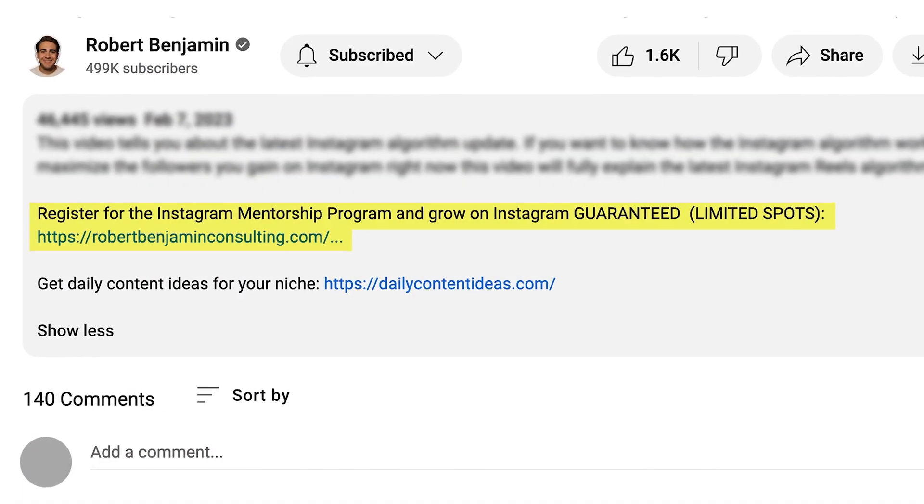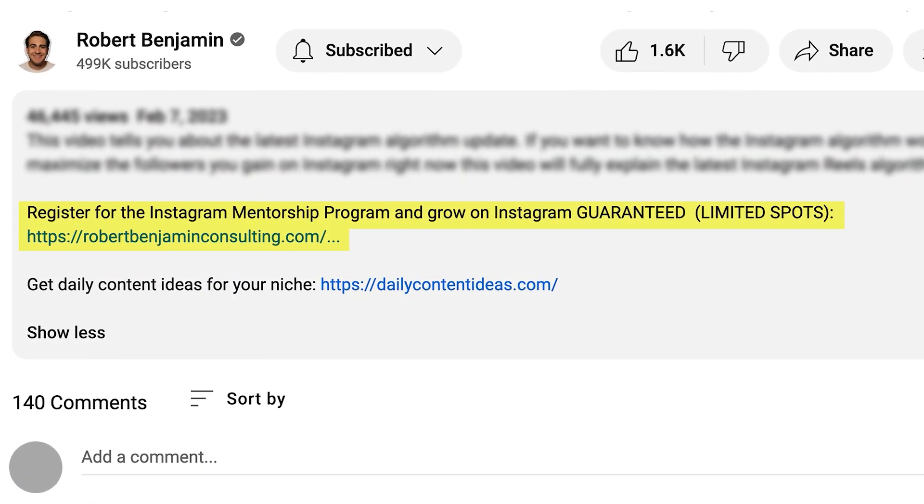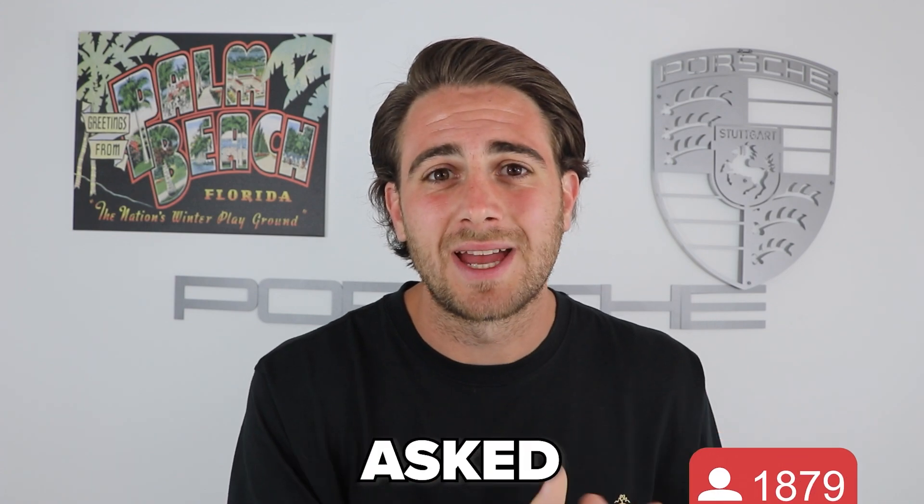If you want results like that and I want you to be my next success story, go to the link in the description and sign up right now, because every single day you wait it only gets harder to grow on Instagram. It's easier than ever to grow right now, but you need to take advantage of this opportunity — and what's better than a guarantee where you grow or get your money back, no questions asked. There are limited spots, so sign up now, or check out the next two videos on screen that YouTube thinks you should watch next. Thank you so much for watching.